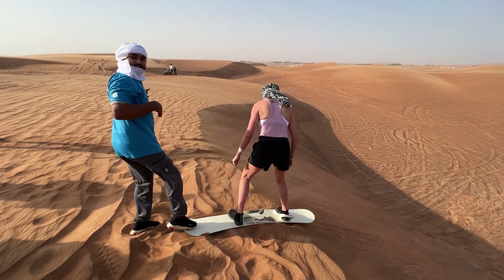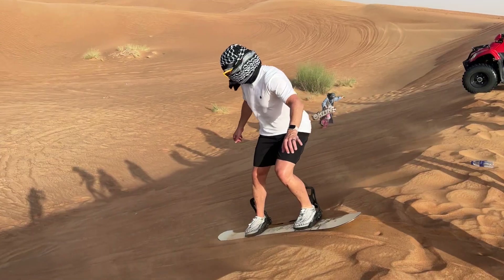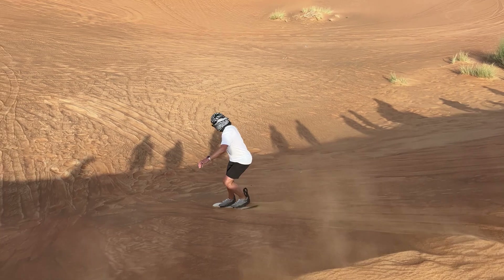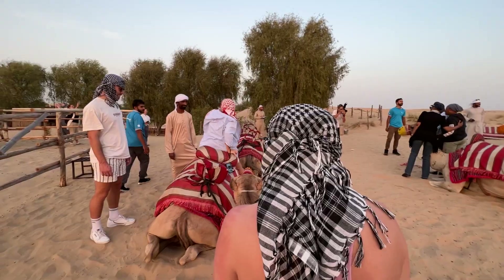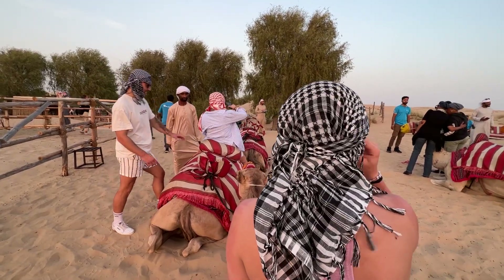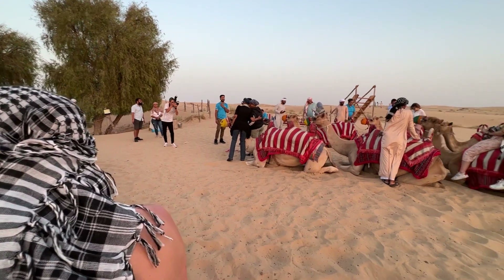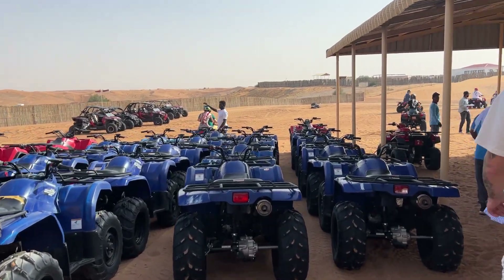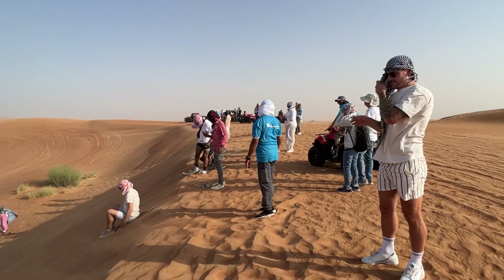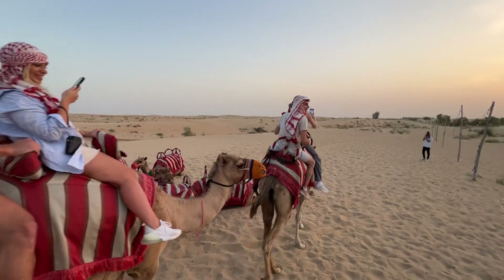Okay so it's day two and we're swapping skyscrapers for sand dunes and malls for camels. Today I'm embarking on a quintessential Dubai experience — a desert safari. No visit to Dubai is complete without venturing into this majestic desert. I booked this tour and I'm so happy that I did. Here in the desert the adventure scales up: we're talking dune bashing in 4x4 vehicles, sliding down dunes, sand boarding, and of course the ever popular camel ride.